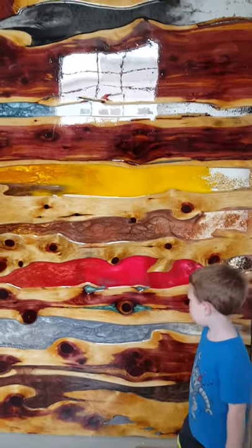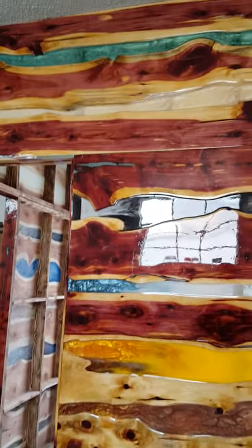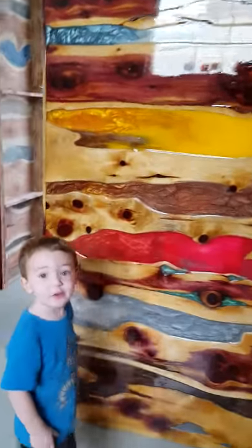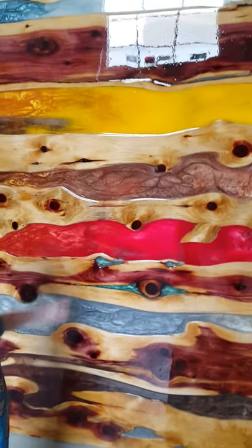Here we got the boy gonna show us the wall. Now that it's all done, can you tell us about your wall? And what color is that? Can you tell us what color it is? That red?